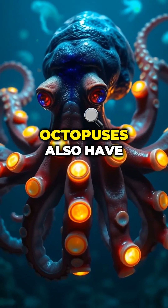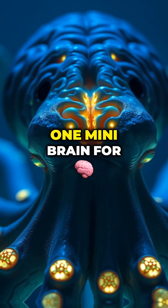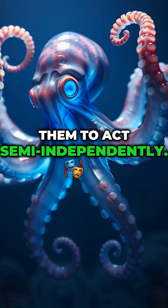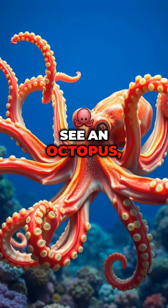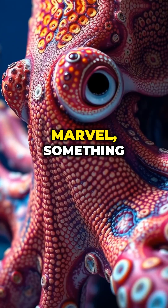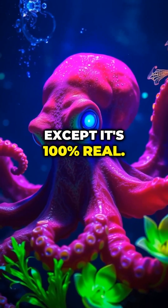Still not impressed? Octopuses also have nine brains — one central brain and one mini-brain for each arm — allowing them to act semi-independently. So next time you see an octopus, don't just think seafood. You're looking at a biological marvel, something straight out of science fiction, except it's 100% real.